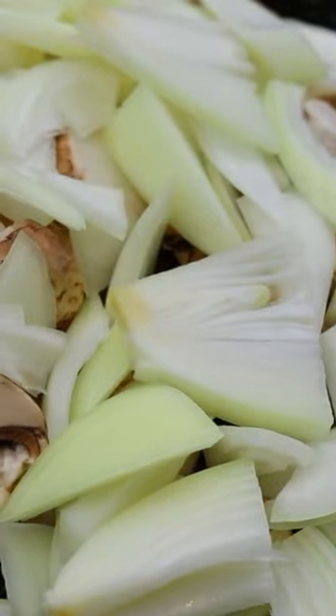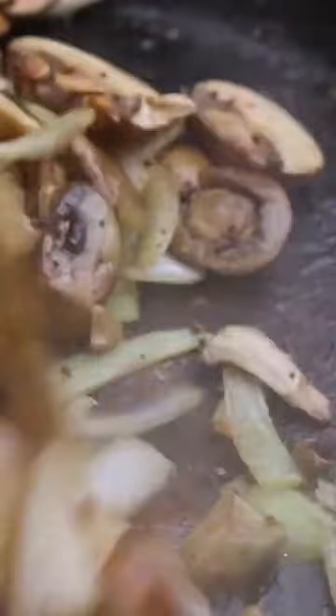We're talking mushrooms, onions, and a whole lot of sass sauteed in butter until they're golden brown and bursting with flavor.